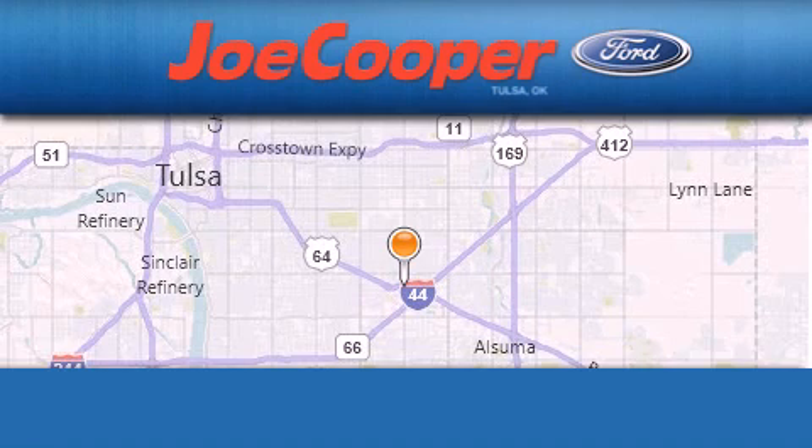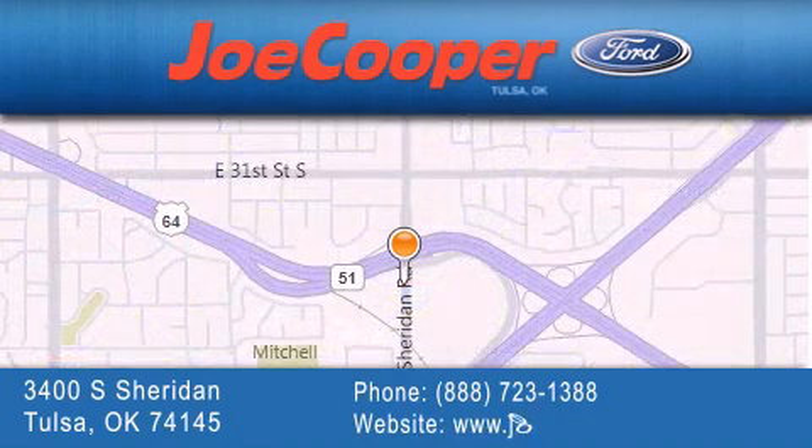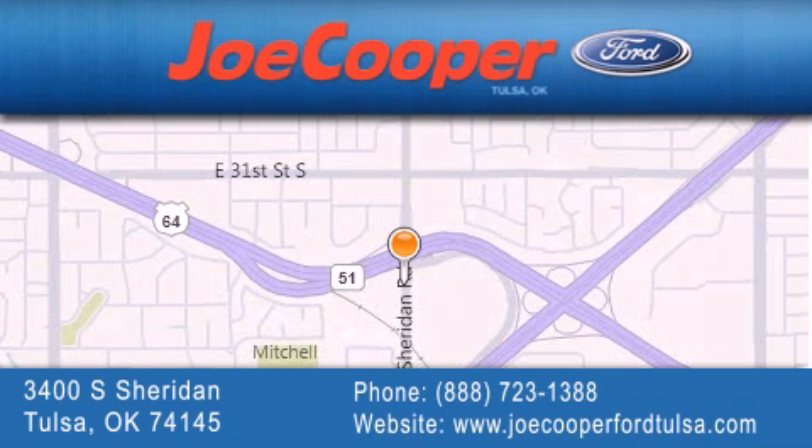Stop by today and test drive this automobile for yourself. Joe Cooper Ford Tulsa is located at 3400 South Sheridan in Tulsa. Our goal is to exceed all of your expectations to ensure that you'll return for future visits.